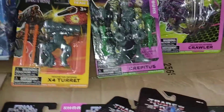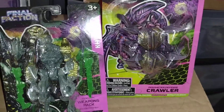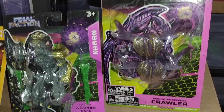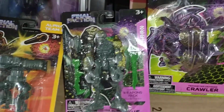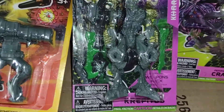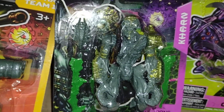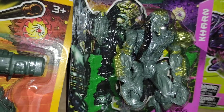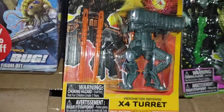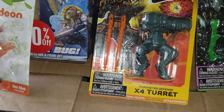I got a couple other Final Faction things. I got the crawler here, which is really cool — comes with two crawlers. And I got Crepitus. This guy looks so cool; I love the gold accents on them, makes them really pop. And then the X4 turret — I got a couple of these, these things are so cool.